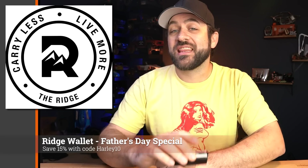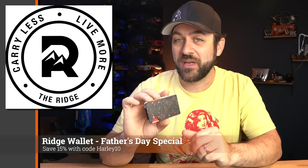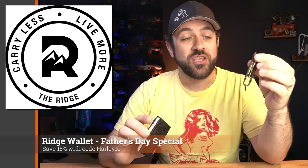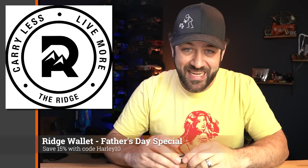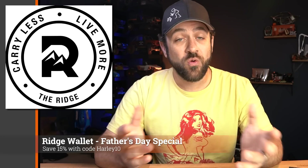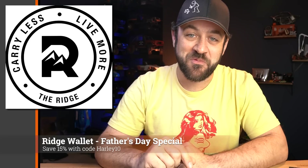This week I'd like to thank Ridge Wallet again for sponsoring the Scale News Update. I recently picked up the Forged Ember version, which has a forged carbon design with a glowing ember look — definitely one of my favorite styles. I also picked up their key case in the same design. They come in tons of styles: burnt titanium, carbon fiber, basic aluminum, and more. Super slim front pocket style wallet, fits a number of cards, with a money clip or elastic band on the back for cash.